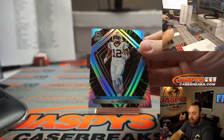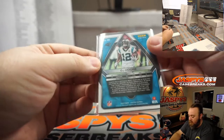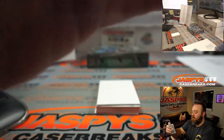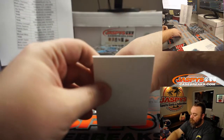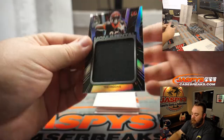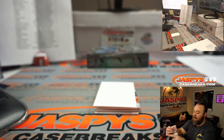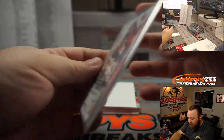DJ Moore for the Panthers, Chris Cataloni, 53 out of 75. Monumental relic T. Higgins for the Bengals, Sean Maddox. 23 out of 75.